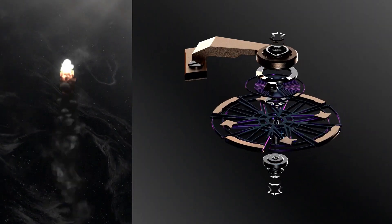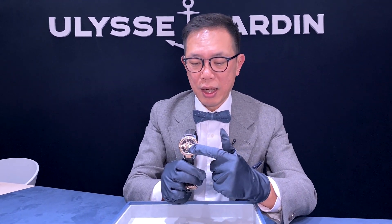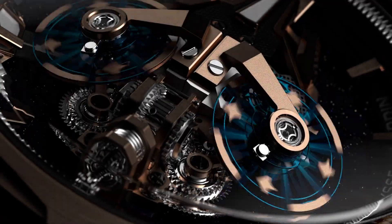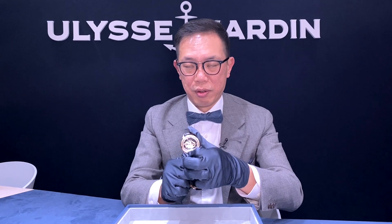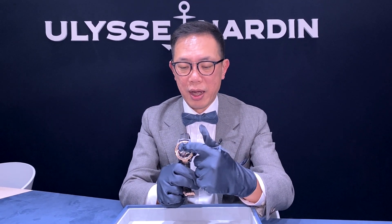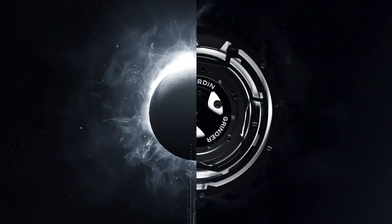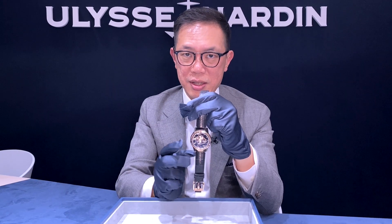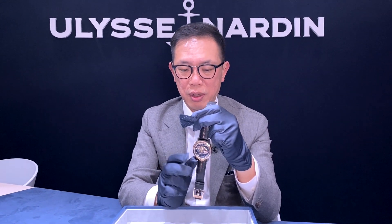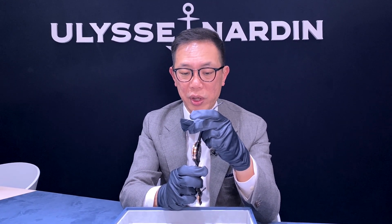The watch has no hands, no dial, and no crown. You can tell the time by a pointer showing the minutes — right now it's showing 10 o'clock — and there is another indicator at 10. It is limited to 75 pieces. The case is in rose gold, and it is also available in black titanium DLC with ceramic.